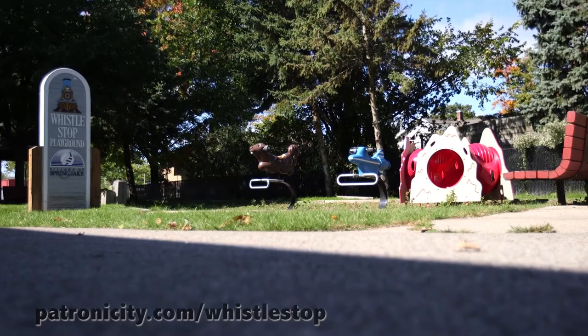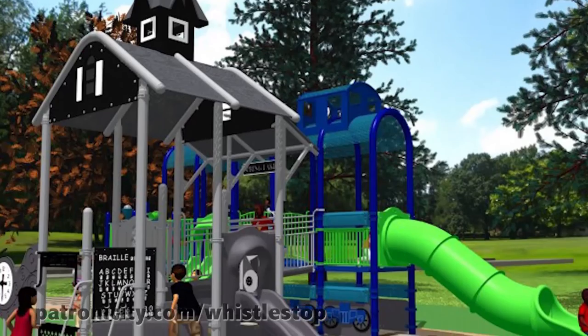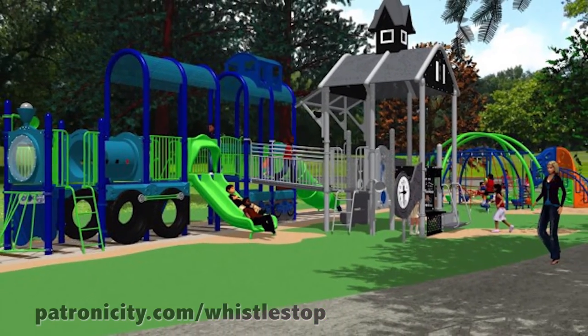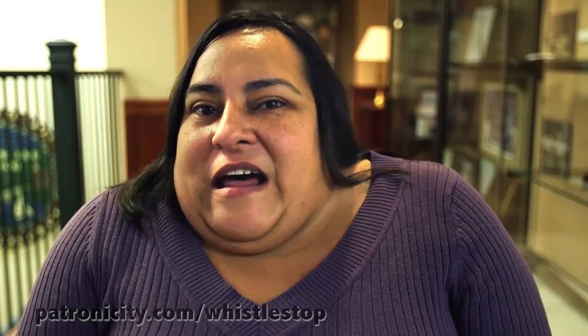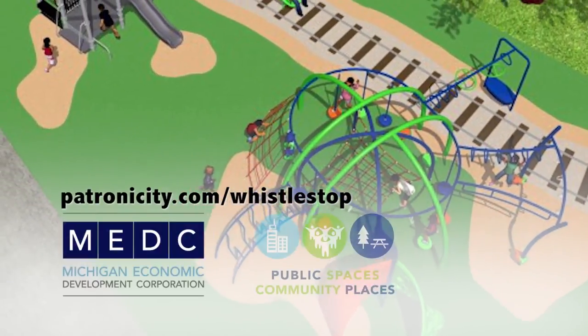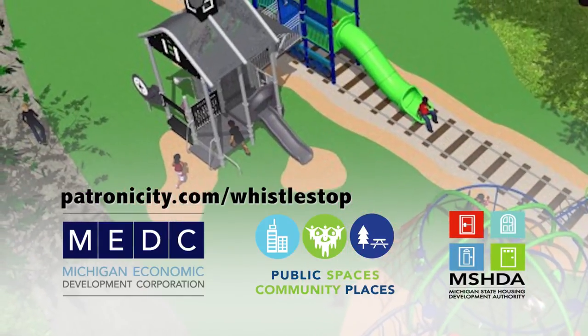We need you to donate. We are raising $50,000 in 50 days, and we believe that will complete the park and make it what our vision is. I think it's very important, and even if it's $5 or $10, any little bit helps. If we meet our max donation, the Michigan Economic Development Corporation and Michigan State Housing Development Authority will match that donation dollar per dollar.